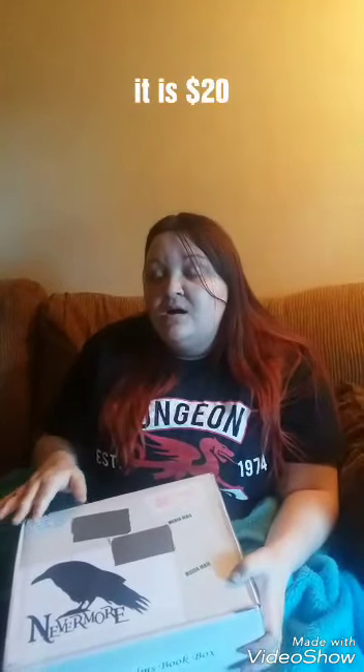Hi guys, it's Deadly Kitten here, and today I have a new box for you. It says 'Nevermore' on the package, it is from Infinite Realm Book Box. They are on Etsy. I reached out to them and they sent this to me for free for review. It's going to be a two-part video edited together — the first part is just the unboxing, and then I'll return after reading everything to let you know how it reads.